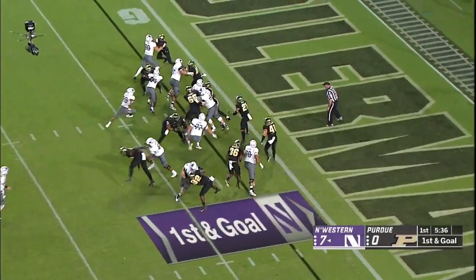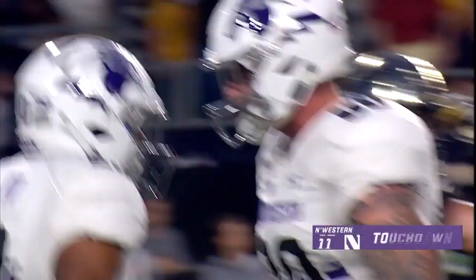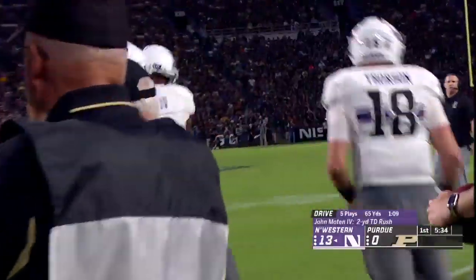First and goal. Larkin gets another carry, straight into the end zone. Touchdown. And that's Moten — John Moten gets one, his first touchdown of the year. Northwestern's offense looks unstoppable.